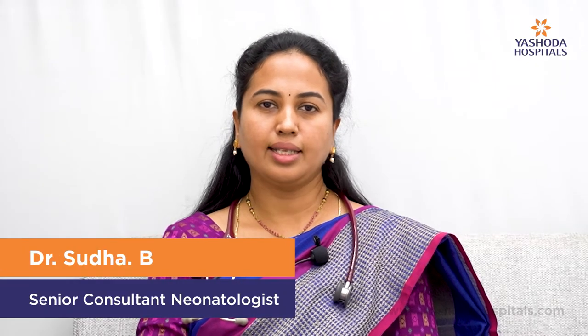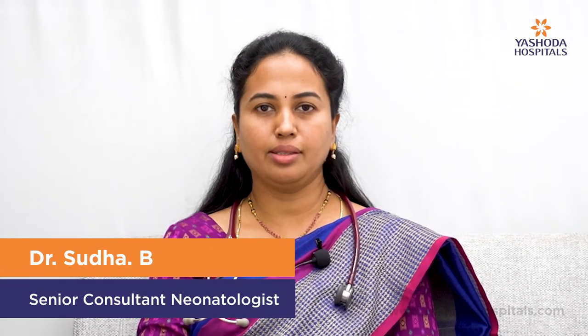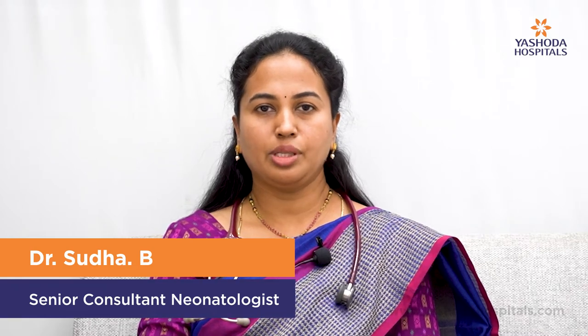This is Dr. Sudha, Consultant Neonatologist at Ashodha Hospital Somaji Vooda. Today I would like to speak about how to take care of a premature baby at home. Around 15 million babies are born premature every year. 17th of November is celebrated as World Prematurity Day to increase awareness about prematurity. Here are some tips about how to take care of your preterm baby at home.